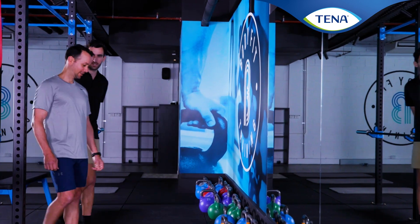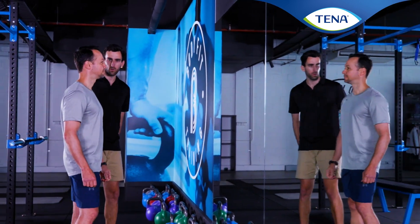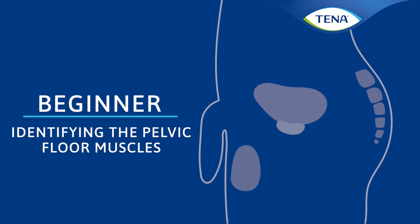Pelvic floor muscle training is an effective treatment for many forms of incontinence. The pelvic floor muscles are located deep within the base of the pelvis.